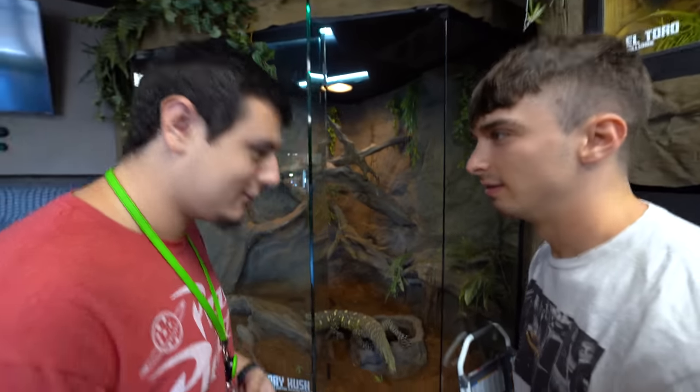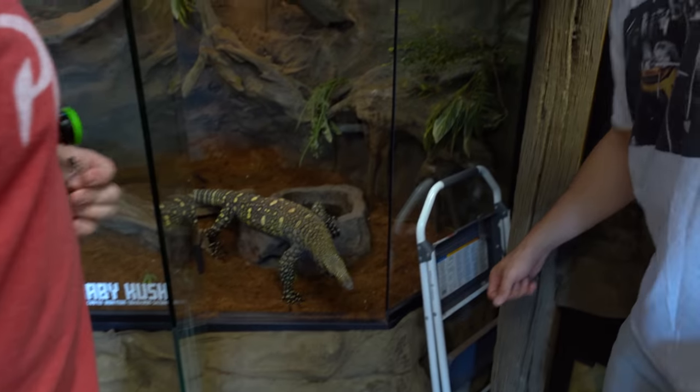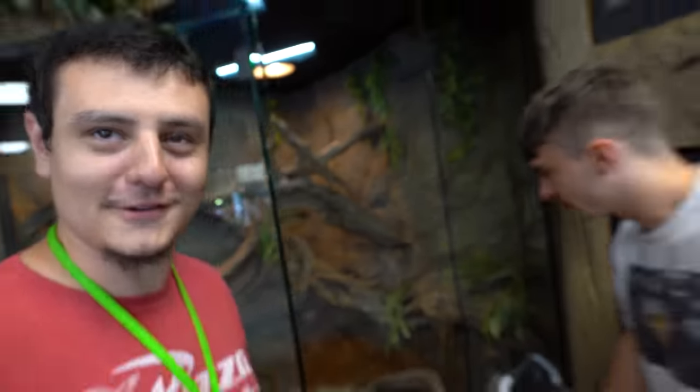So this is Baby Kush. Baby Kush is the second longest monitor in the world. The Komodo dragon is larger - technically they're longer, but it's a debate that's happening right now and no one really knows the truth.